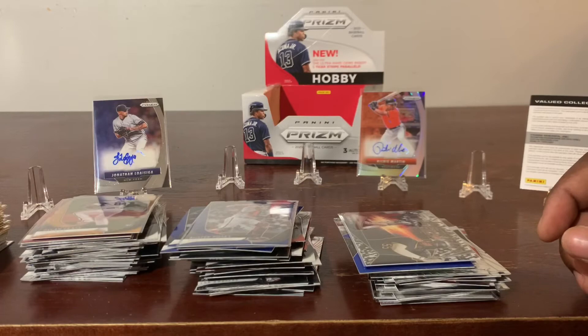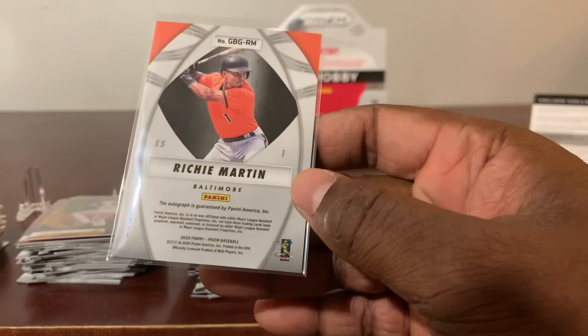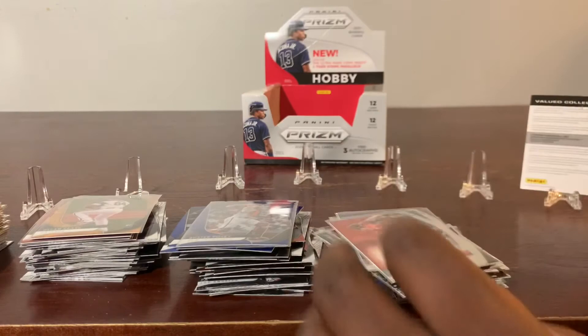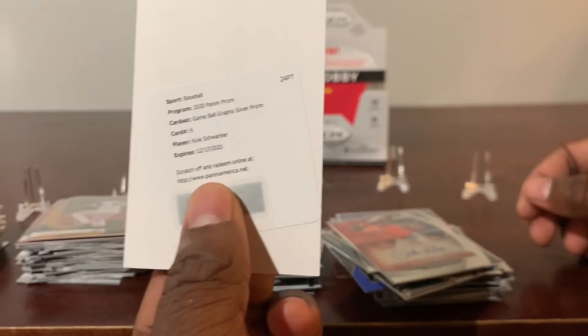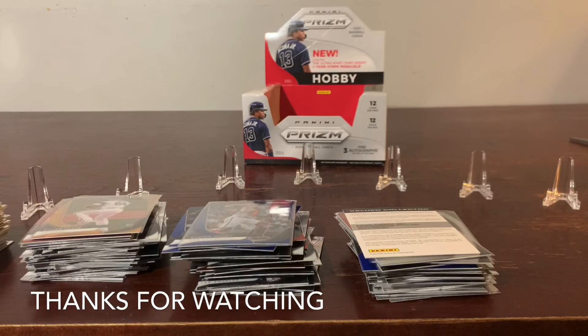Then we got three autographs guys — let's go left to right. First is Jonathan Loziaga base signature, sticker signature. We got a Richie Martin Prism — this one is a prism, not numbered or anything. And last but not least, we have a Panini Prism Game Ball autograph Silver Prism of Kyle Schwarber. That's all we have for today's box break — thank you guys for watching, please like and subscribe, and we'll see you next time on Keelan's Box Break. Thank you, let's go!